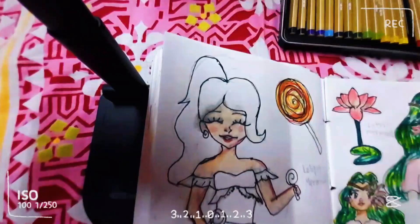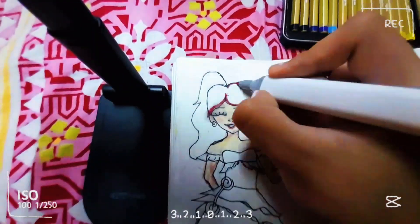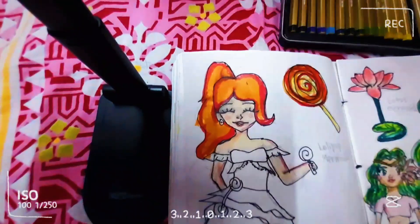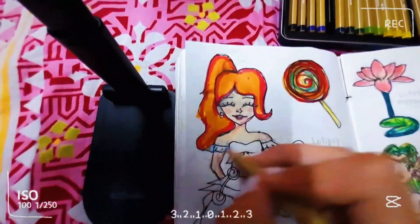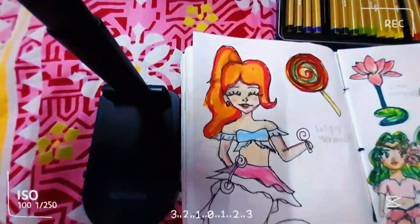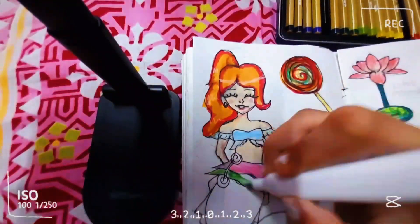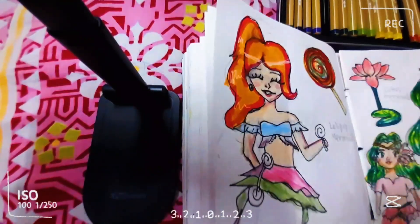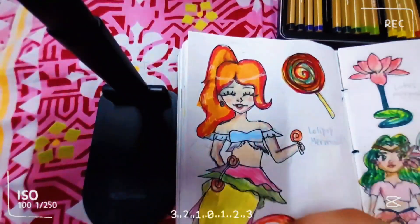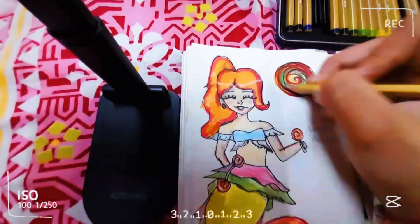I made the lollipop mermaid pretty colorful. Her tail had many colors of the lollipop, which I really enjoyed doing.